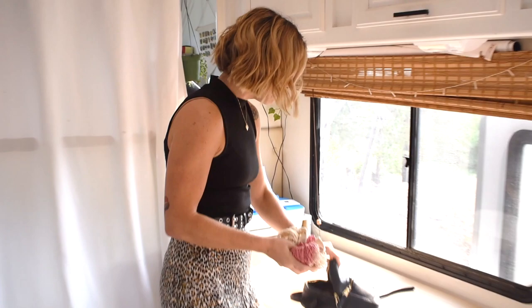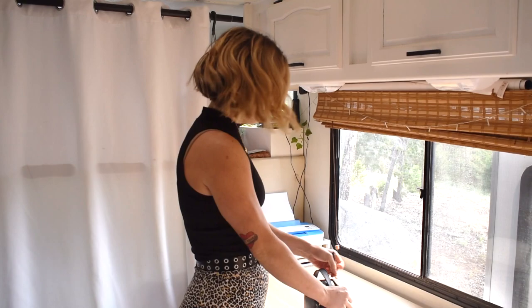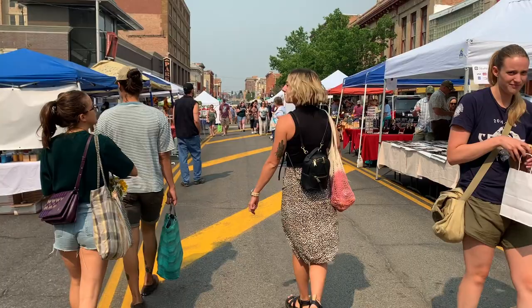I'm going to grab a little produce bag and we are headed out to the farmer's market. Super excited to get some fresh fruit and vegetables. I'm really hoping for some cantaloupe.